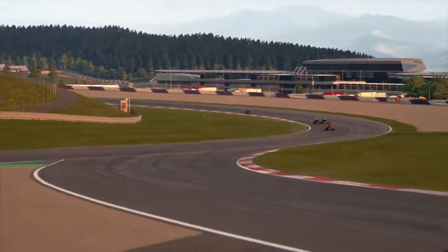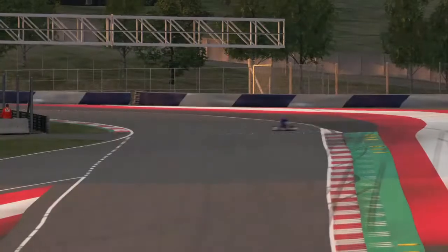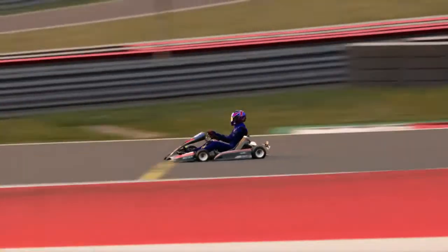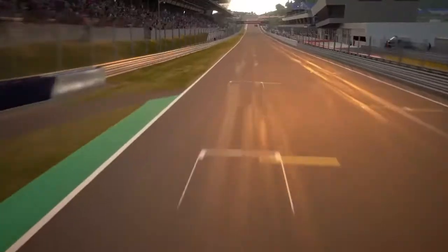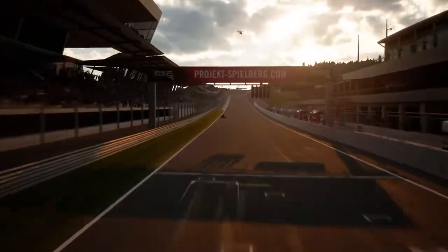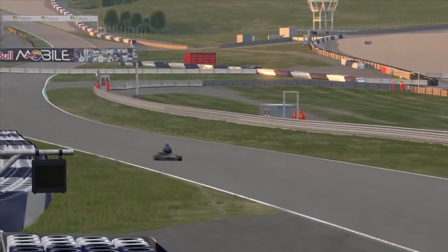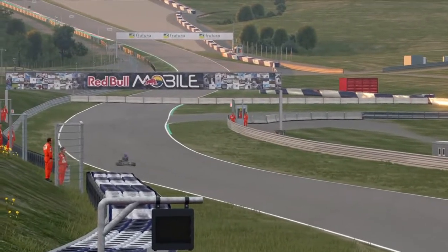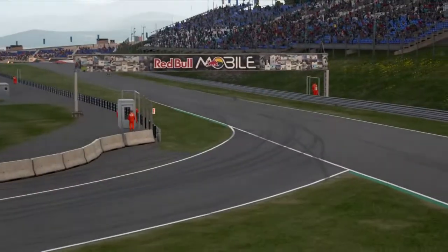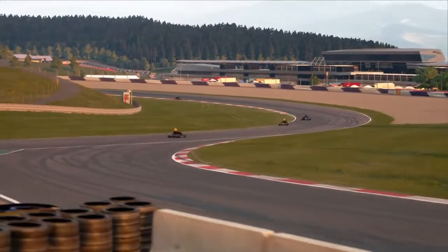Nathan has won two heats so far and looks dominant from the front. Kirith Kalirai has kept himself quiet all night and put himself fourth on the grid. Ryan and Mark are very close — maybe one point difference — but Kirith is the one who's scored consistently and put himself in a strong grid position. There may be one or two mixed up between Ryan and Mark but we'll see as Sam puts the grid together.